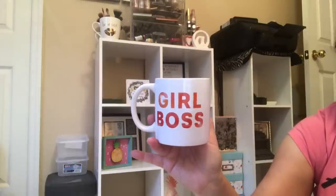I found a girl boss mug — I have 'girl boss' several places in my office, and that's self-explanatory. Girl boss, okay.